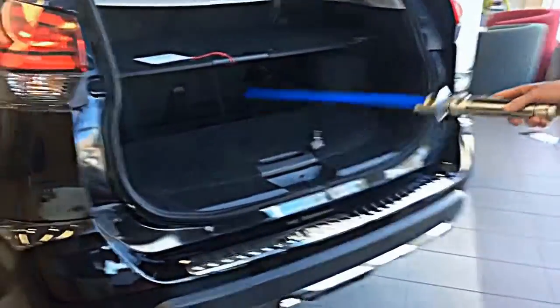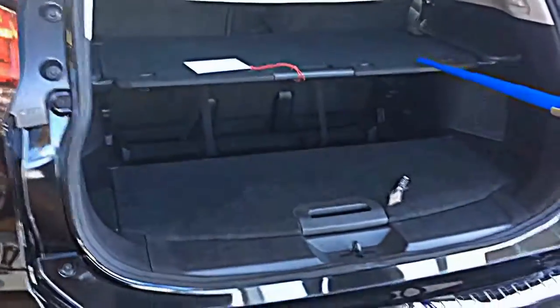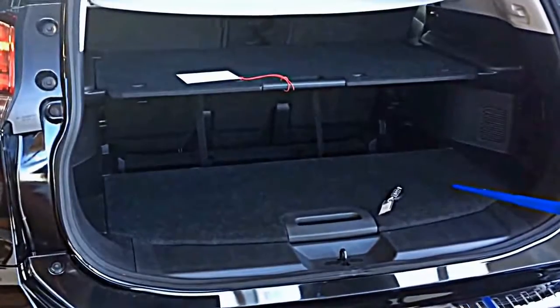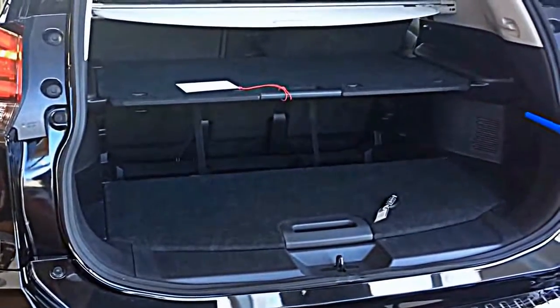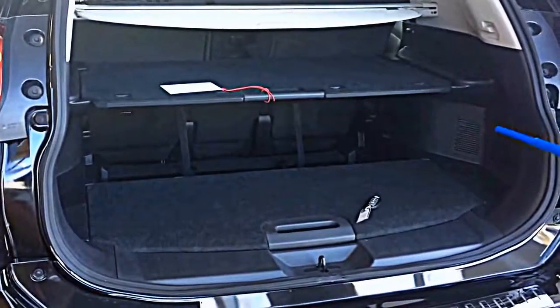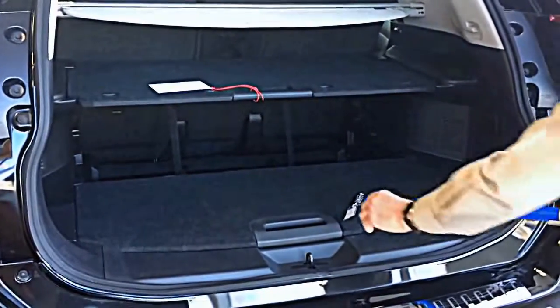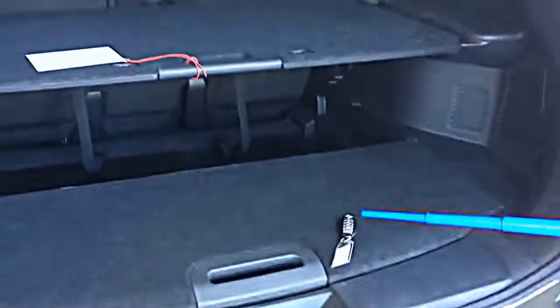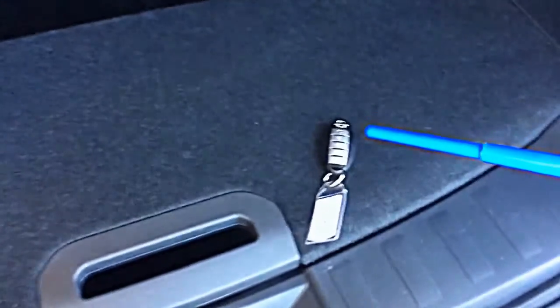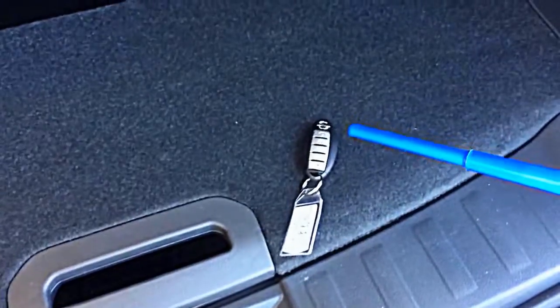The Rogue still has the wonderful parcel shelf system at the back — very handy if you want to put in groceries and don't want them to move around. Also, on the intelligent key, this particular Rogue comes with a remote start.